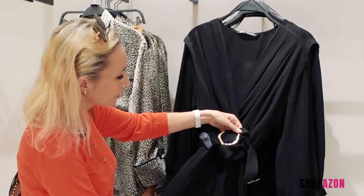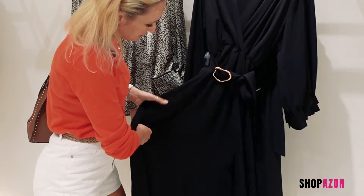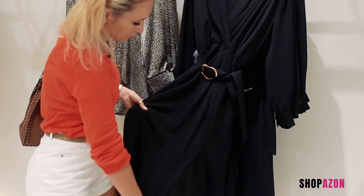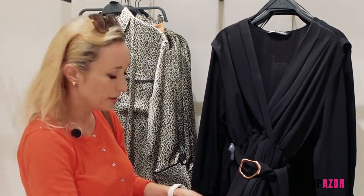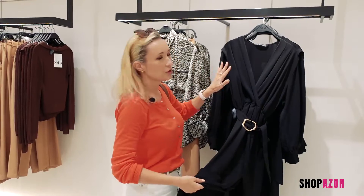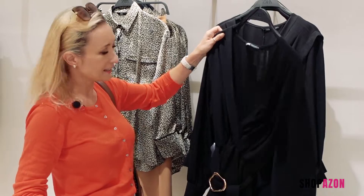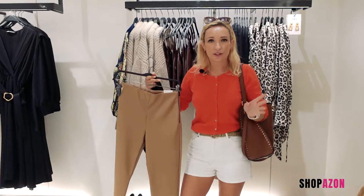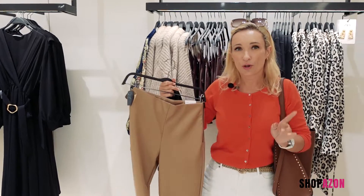It's already got a belt so you've got nothing to worry about, and a really nice elegant split at the front. There's always a risk that it could be a little transparent — just like a lot of the clothes here, one layer is all you get. This could be a potentially perfect festive outfit — I like it a lot actually.